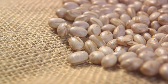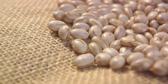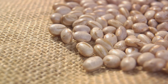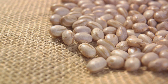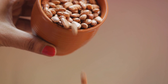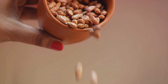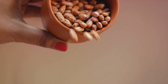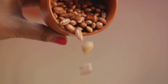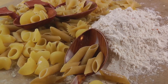Next up, we have beans. Whether they're canned or dried, beans are a great source of protein and fiber. They're perfect for bulking up soups and stews, or starring in their own right in dishes like chili or beans on toast. Plus, if you opt for dried beans, you'll be getting even more bang for your buck. Pasta is another must-have pantry staple — it's quick, it's easy, and it's a crowd pleaser. You can toss it with some olive oil and garlic for a simple yet satisfying meal, or dress it up with a homemade sauce.